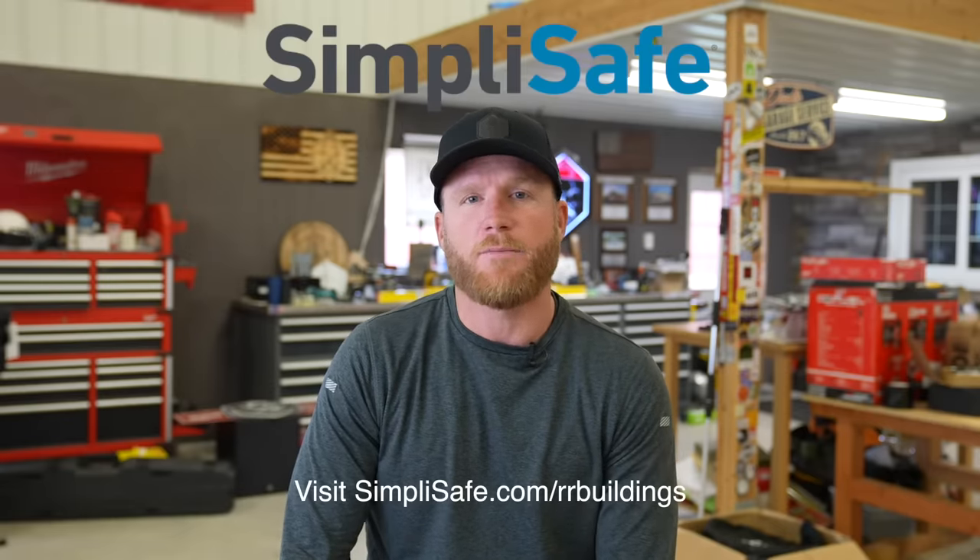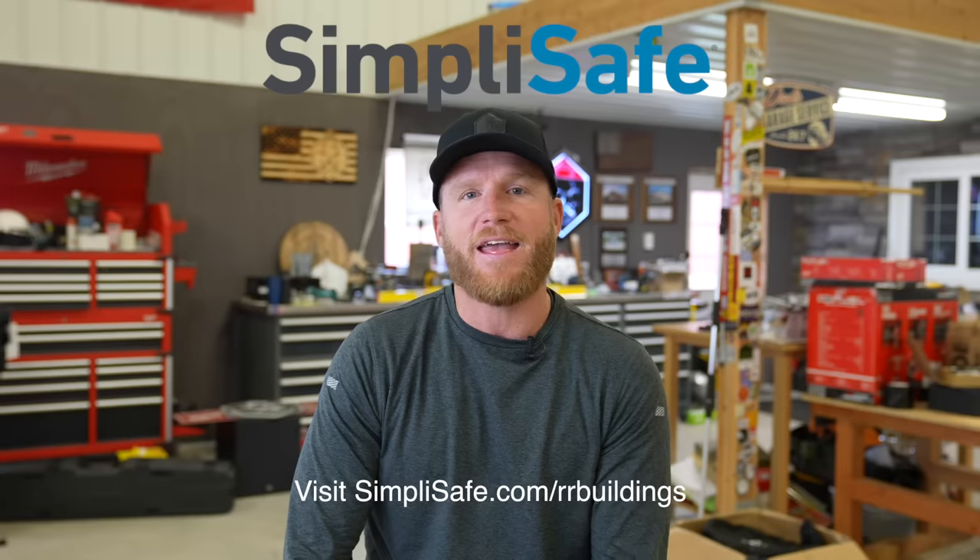What's up YouTube and welcome to the channel. My name is Kyle and typically you're going to find me out on a job site building a post frame structure, but for today's video we're going to take a step back and talk about the process that leads up to the point of building and the things that you want to consider. I've got 10 different things that I want you to think about when building your post frame, and today's video is going to be sponsored by SimpliSafe, but we'll get into that in a little bit.